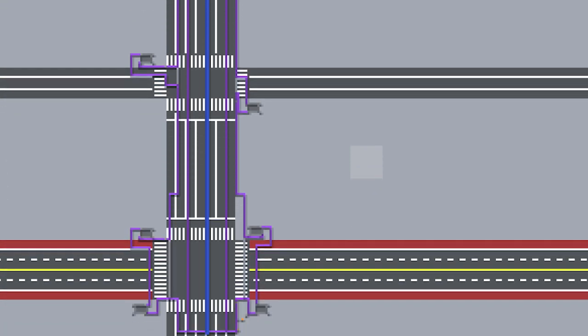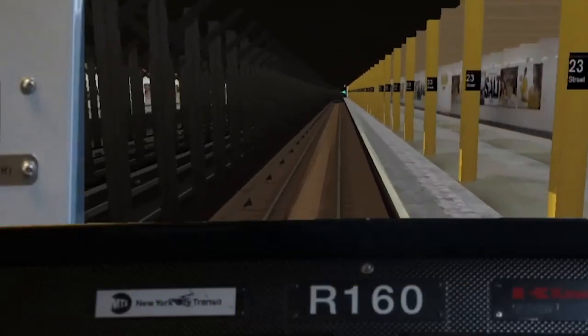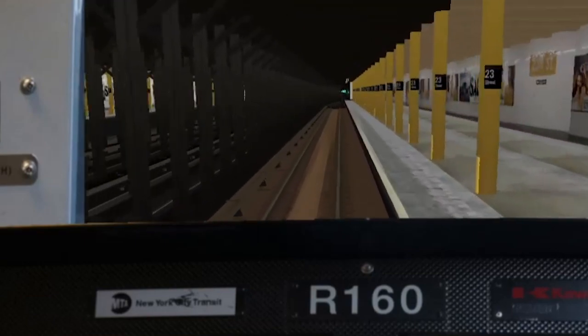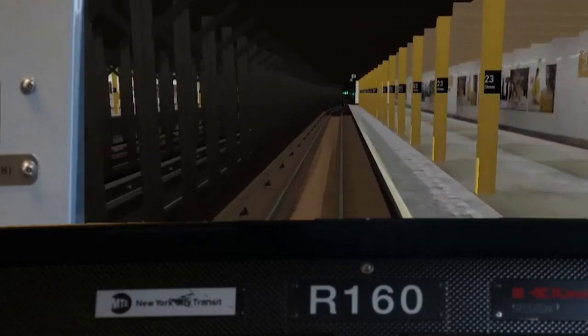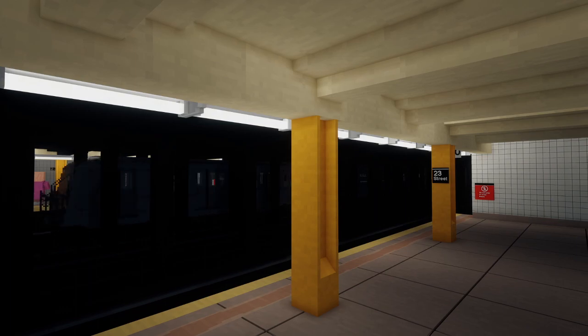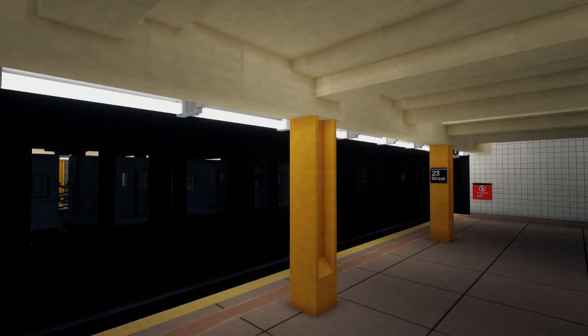Figuring out the layout was another story. Contrary to what I might want, there isn't actually some public database containing the layouts of the subway stations. So how was I going to figure out the layout of such a random local station?